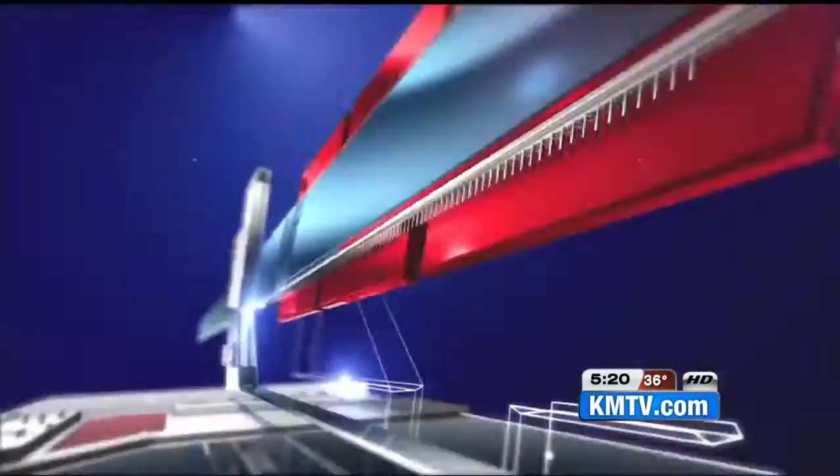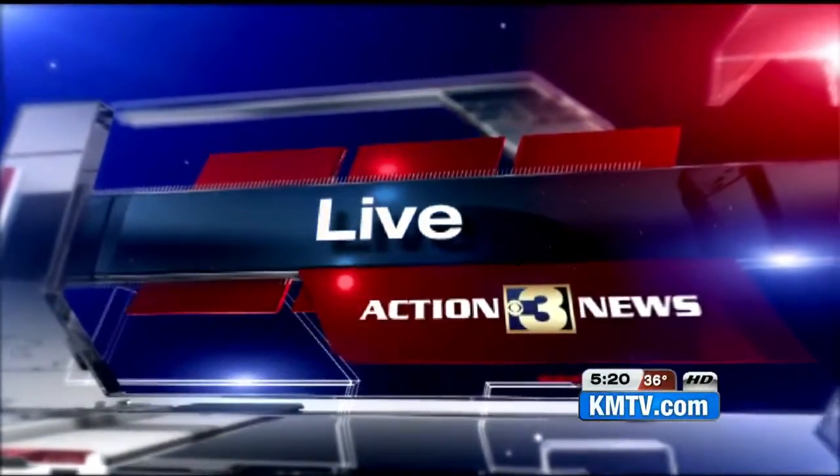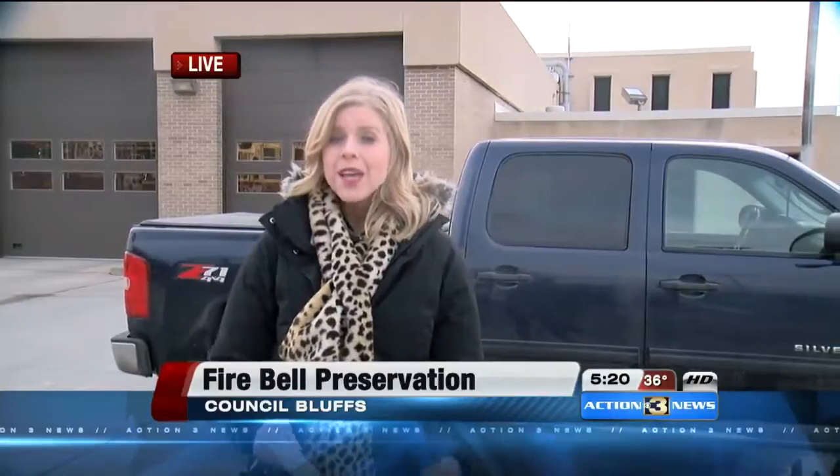Bluffs Fire Department is trying to turn back the hands of time with a familiar sound. The department's rich history prompted its men and women to once again display the original fire bell. Right where this truck is parked is where they're hoping to put a 20-foot tower that would house that historic bell. The department says if all goes as planned, they hope to have it up by the summer of 2016.